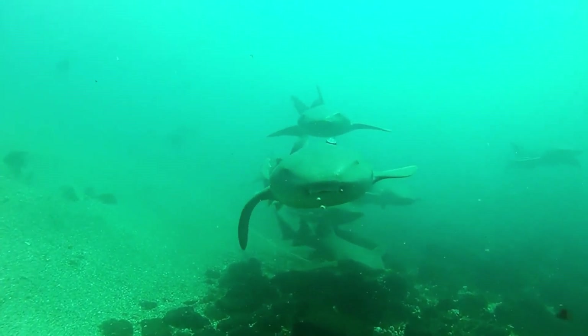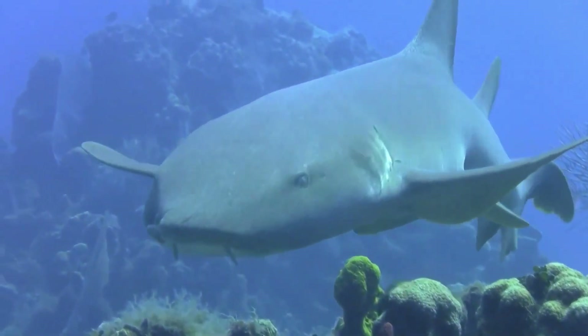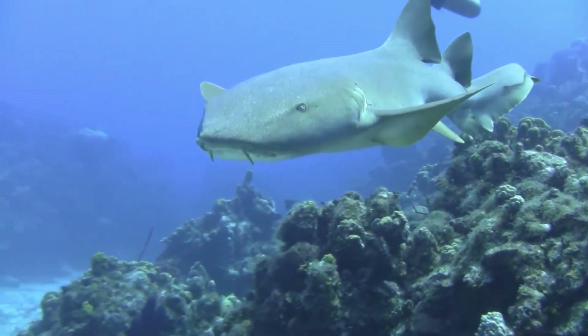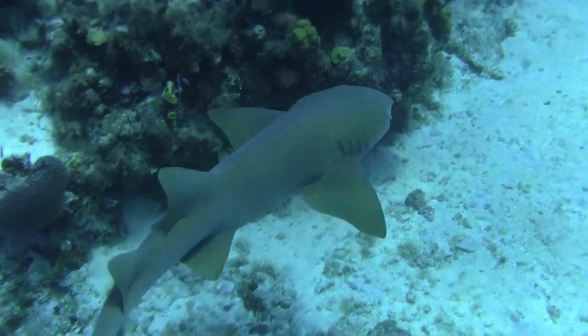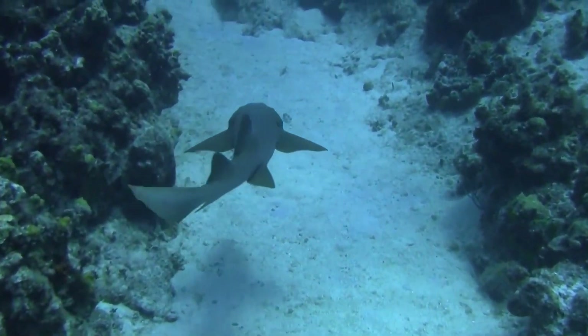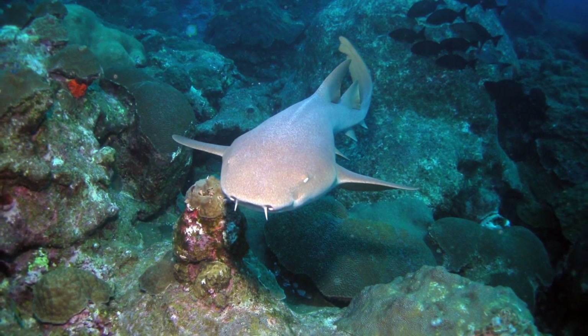Nurse shark. Affectionately known as the couch potato of the shark world, the nurse shark leads a sedentary life, just like the wabigong. It is non-migratory and adapts to colder water temperatures by decreasing its activity level. It is usually found in the warm, shallow waters of the western Atlantic and eastern Pacific Oceans, and rests during the day in large groups, with groups of 2 to 40 sharks piling up on top of each other.